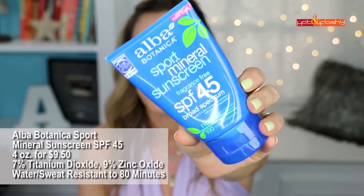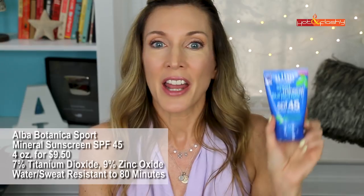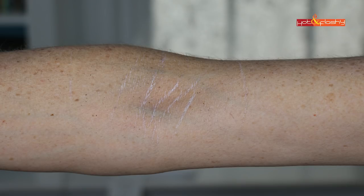Worst this time was Elba Botanical Sport Mineral Sunscreen SPF 45 — 4 ounces for $9.50. It's 7% titanium dioxide and 9% zinc oxide, water and sweat resistant to 80 minutes, reef safe, biodegradable, no synthetic ingredients, parabens, or gluten, and not tested on animals. This is a super thick paste, almost like diaper rash cream. It takes a lot of work to rub in, leaves a whitish-purplish cast and a greasy feel, and after half an hour it settled into all my arm creases.